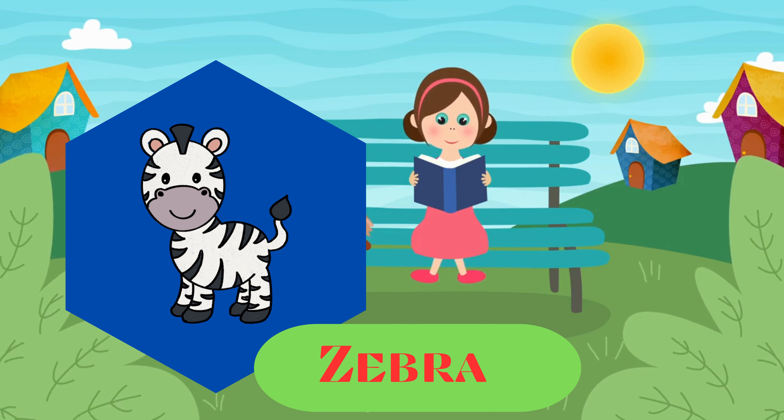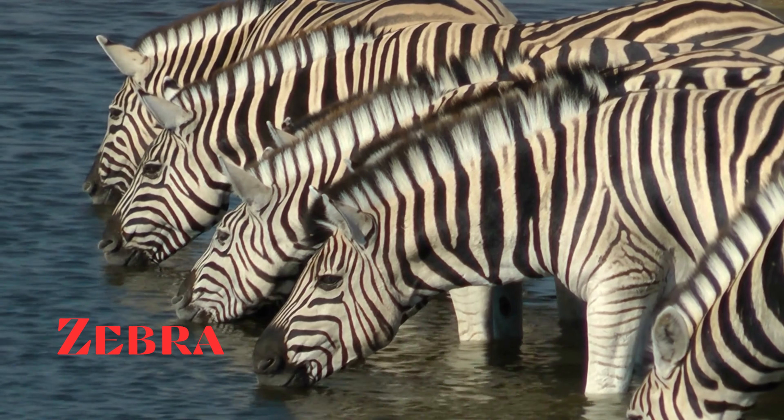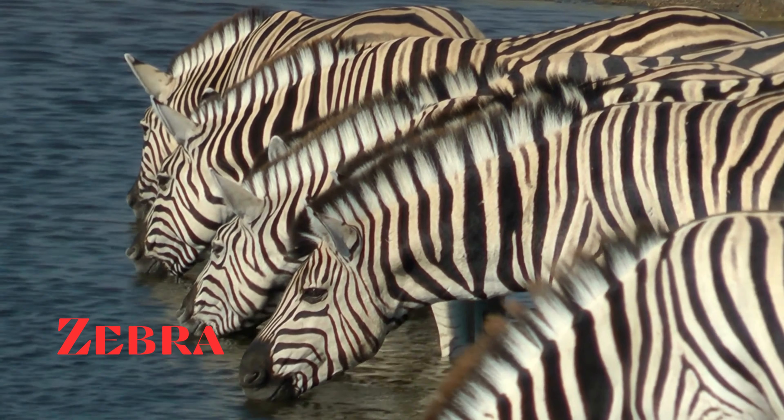Zebra. This is a zebra. Striped African equids known for their distinctive black and white stripes. Each zebra has a unique striped pattern.